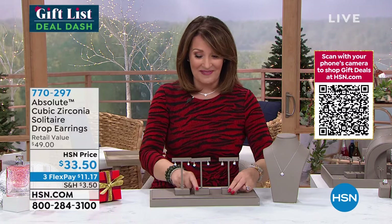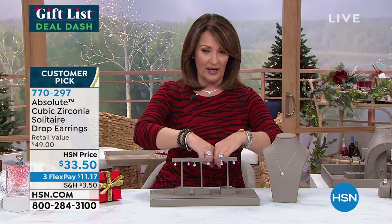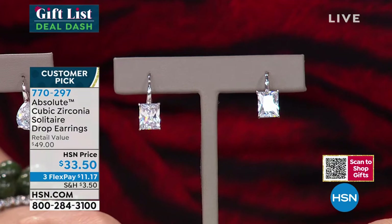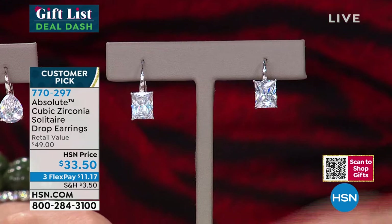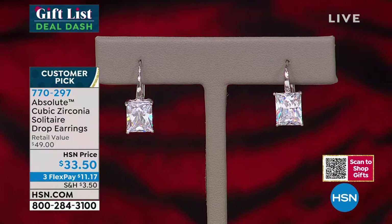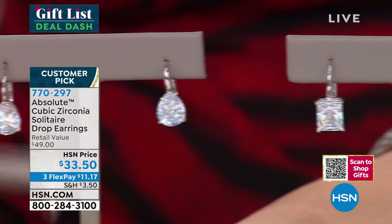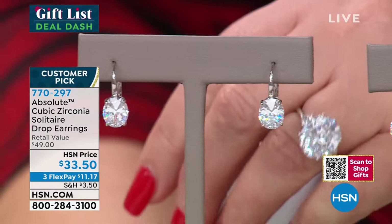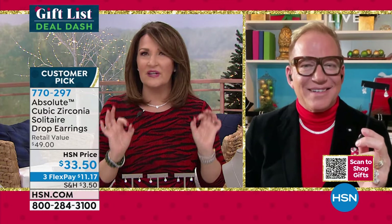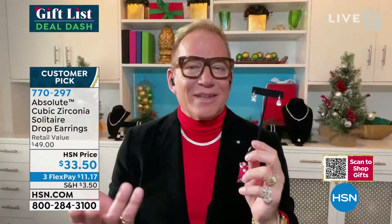These earrings are absolutely fabulous. The three-stone This Day Only ring we have coming up actually works back to these beautifully. They are a customer pick at $33. It's a lever-back style — it slips right through your pierced ear and that lever reaches up to connect the earring in a way that is comfortable and beautiful. You choose your shape: radiant next to radiant, the teardrop, or the oval. For $33.50, these are fantastic.